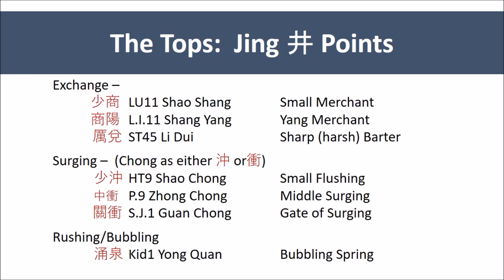The Jing-well points tend to have names that suggest movement and exchange. We have a number of merchants: Lung 11 and Large Intestine 1, Xiao Shang and Shang Yang. Shang is a merchant — a discussion or a business, a constant exchange. Stomach 45 is named Li Dui — Li is harsh or sharp, and Dui is to barter, to exchange, or to cash something. We also have a number of Jing-well points that contain the character Chong — to surge or thoroughfare.